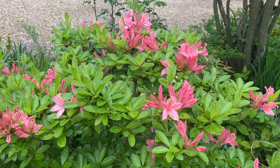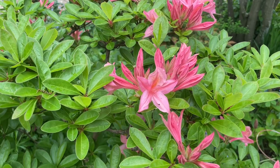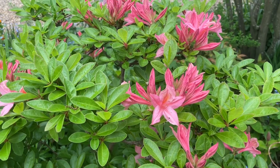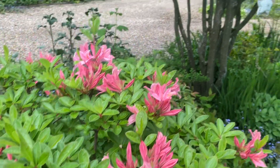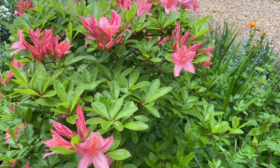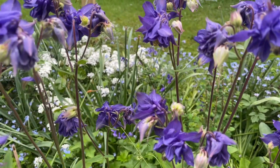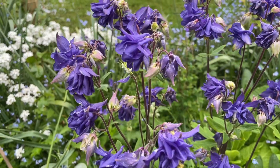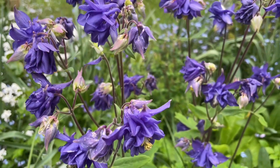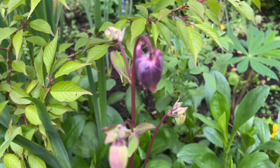Some of the plants have come into flower since the last video, one of them being this beautiful azalea. This was one of the only plants in the garden when we moved in, along with the Aralia elata tree. There is an abundance of granny bonnets in this garden and I'll try and capture most of the different varieties for you. This one's not out yet, but there is a promise of a flower.